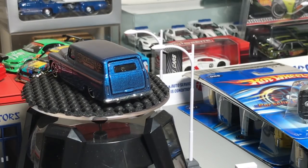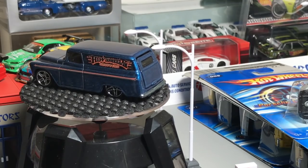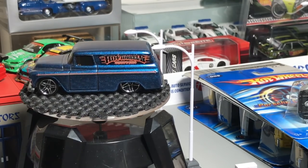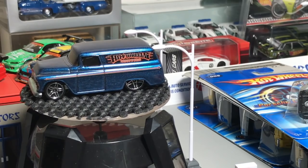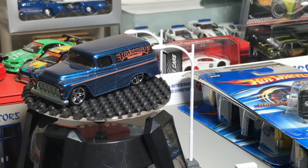Hello everybody, we are going back in time today. Sometimes you get the biggest surprises when you're out hunting, and I did in the last few days out in some of the rural areas that I visit for work. The car you're looking at I didn't find, but I want to kind of set the stage.